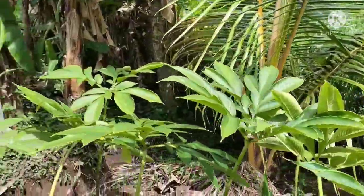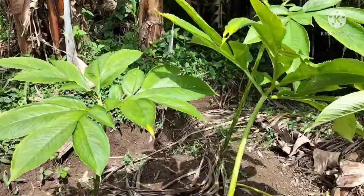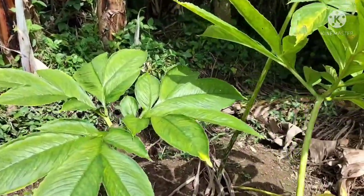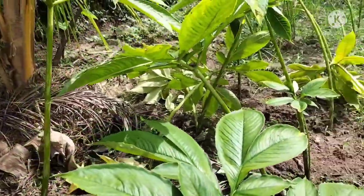Selamat bertemu kembali kawan-kawan Planet Porang Kreatif. Kali ini kita ada di lahan kemarin yang kita tanam kata, hasil semai polybag.